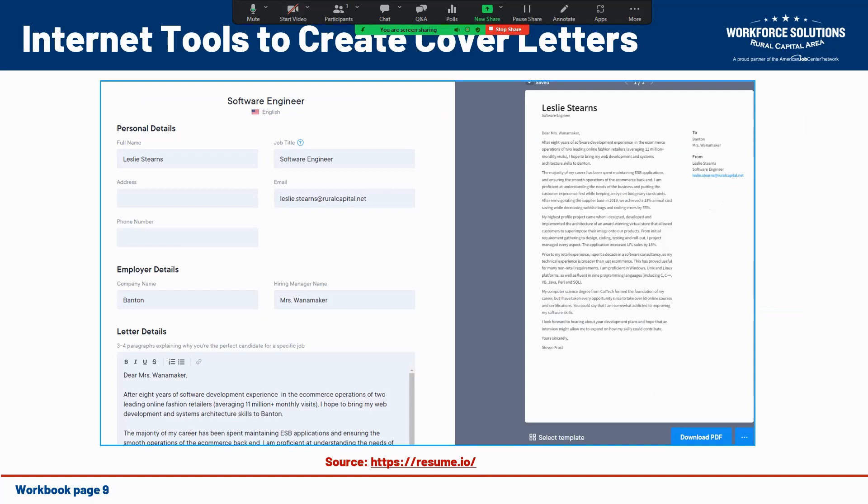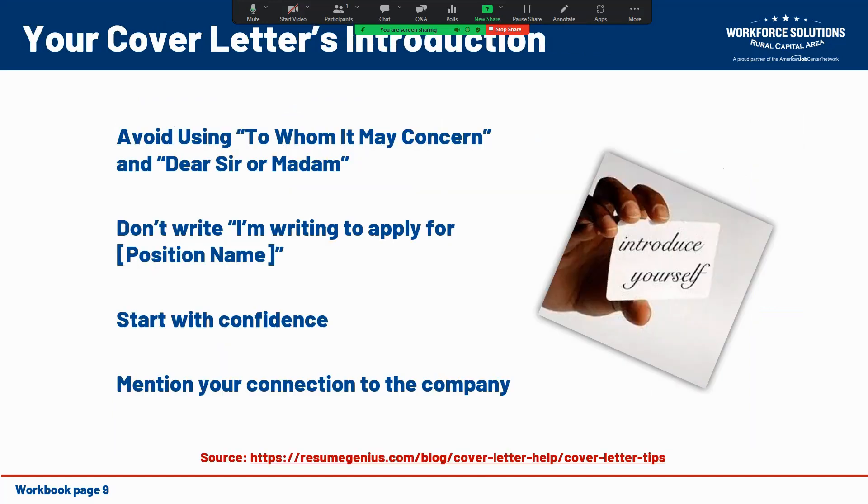I've stressed the importance of a cover letter's introduction, but how do we write one in a way that will grab the hiring manager's attention and keep them reading? You want to avoid generic introductions like 'To Whom It May Concern' or 'Dear Sir or Madam' — those can come across as lazy greetings. Again, find the hiring manager's name and address your letter specifically to them. If it's not in the job posting, check the website or LinkedIn, and if necessary, call the HR department and ask for the person's name.